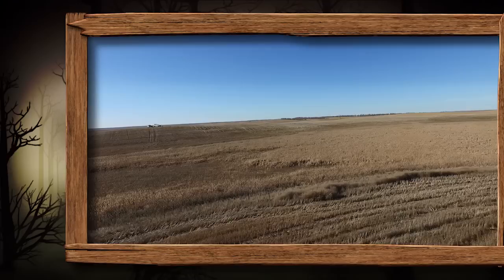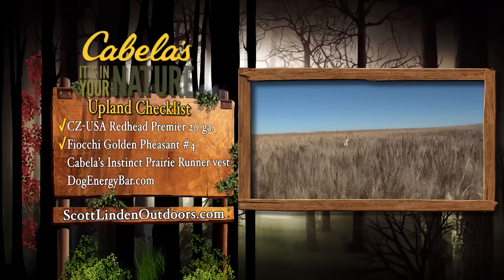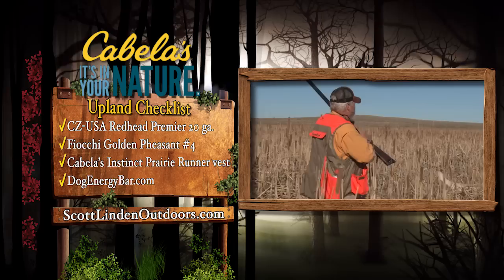Time for the Upland Checklist, brought to you by Cabela's, your source for dog gear. I choked my new CZ USA Redhead Premier Shotgun mod and full to cope with the birds flushing at distance, and loaded Fiocchi Golden Pheasant ammo in size 4 for the same reason. With luck, I'll put a ringneck in my Cabela's Instinct Prairie Runner vest. I fueled the dogs along the way with my new dog energy bar.